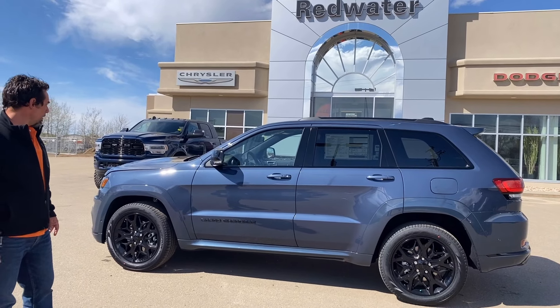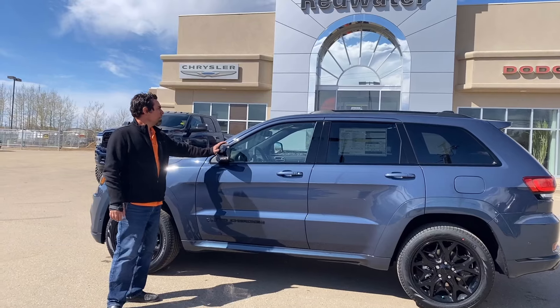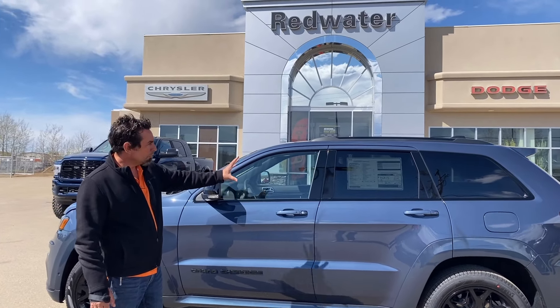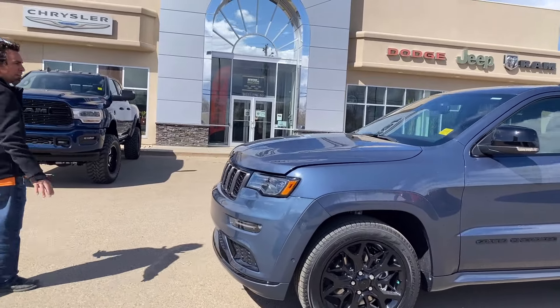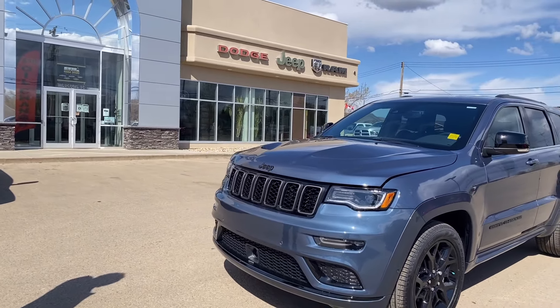A lot of nice features on this Jeep here with the black — blacked out wheels, blacked out badging, blacked out mirrors, and the roof rails are all black on this vehicle as well. Beautiful black tinting on it, a really sharp color. When you go to the Limited X, you get the SRT hood on this vehicle as well, so it's got a really nice stance to it. It looks really mean.